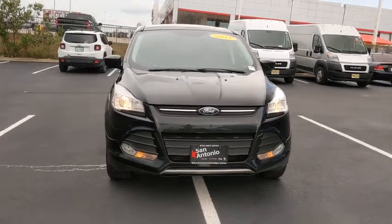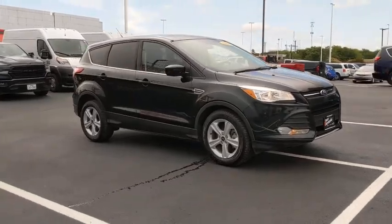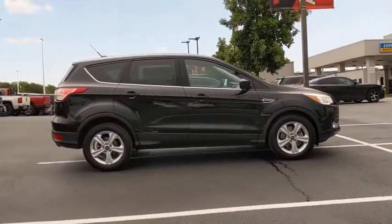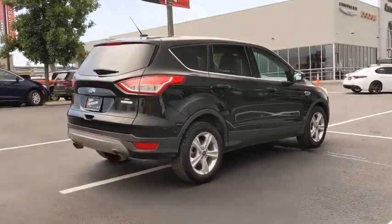Stop by and take a look at the 2015 Ford Escape. Gas engines flex, tow, sip and go with Ford Escape. This vehicle has less than 95,000 miles. Here are some of this vehicle's great options.